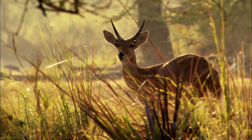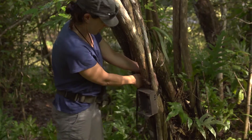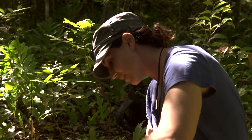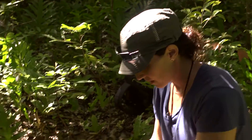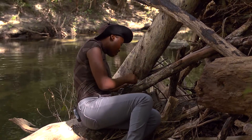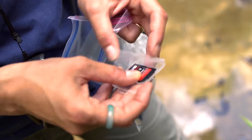Where the herbivores go, usually the carnivores will also go. We collected seven cameras. Some of them were underwater, and some — because of the water — we couldn't open with the keys, so we had to cut them. But we managed to recover all of them, which is wonderful because that means we've been getting data this whole time — the past seven months.